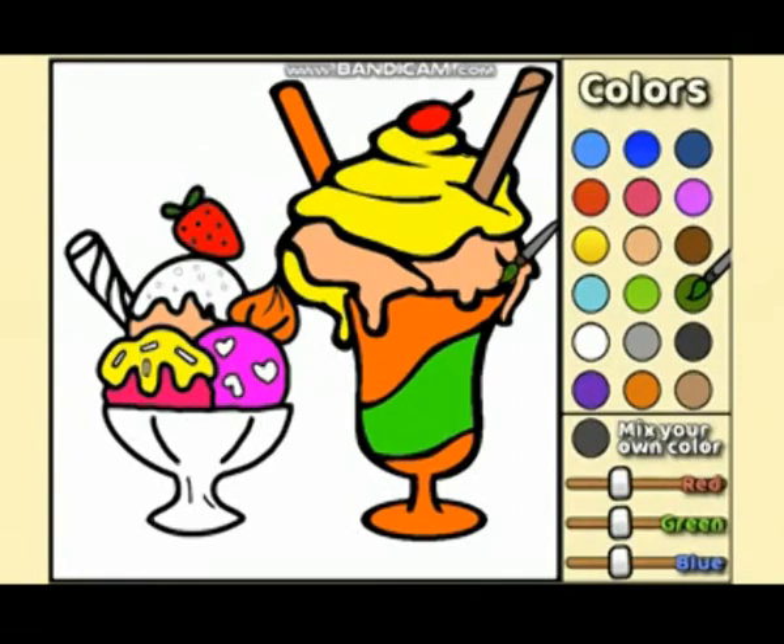Let's go to the ice cream. Let's go to the ice cream. Let's go to the strawberry. Let's go.